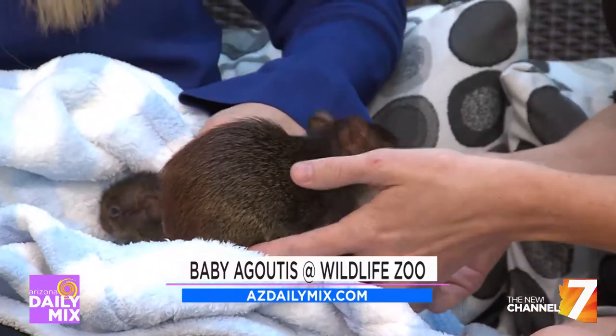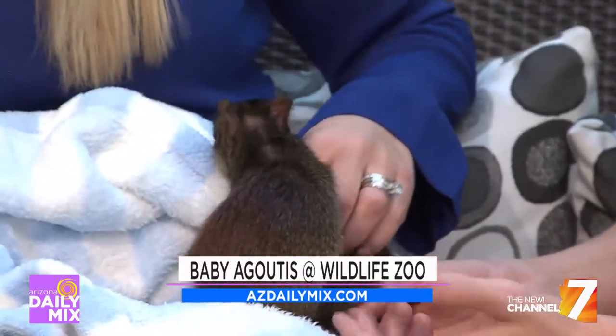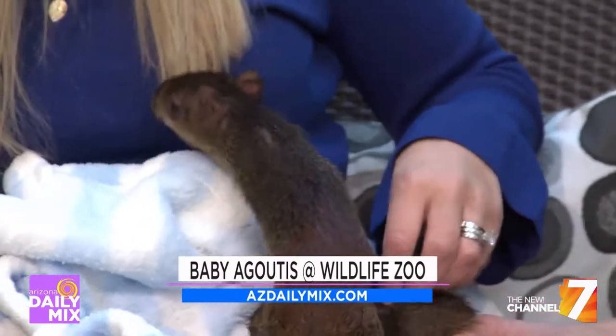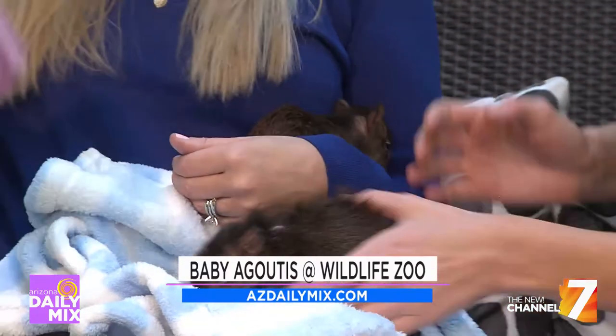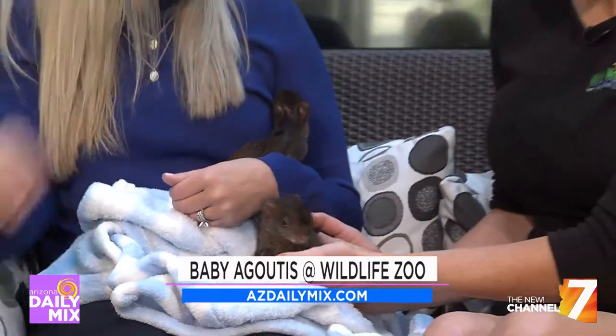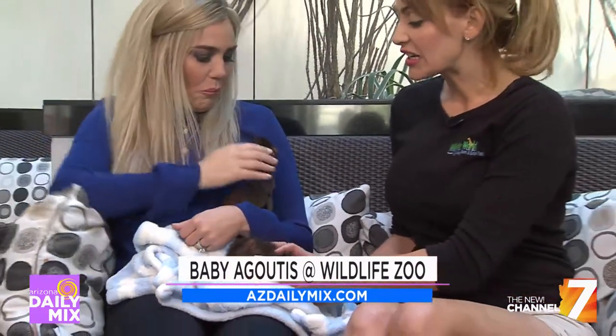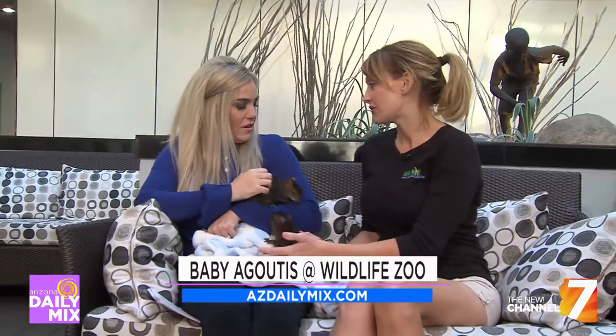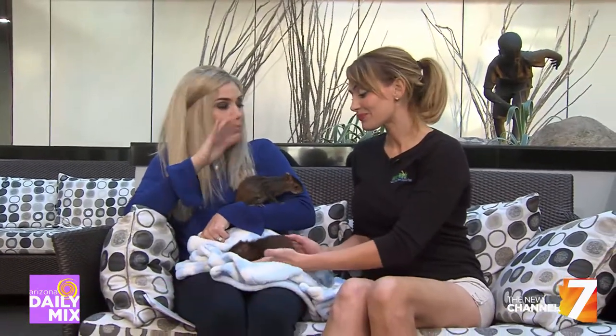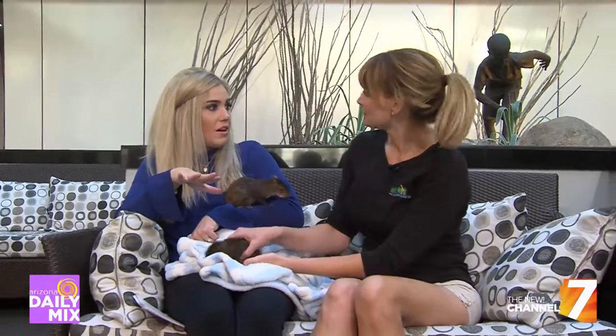The gestation period is three months, whereas most rodents - like little bunnies and mice - are born as little pinkies, hairless with their eyes closed, in about six weeks. These guys start eating solids really quickly after being born - they're already eating solid food right away.